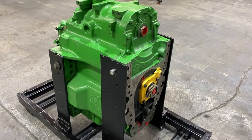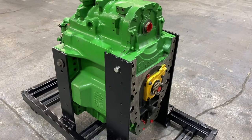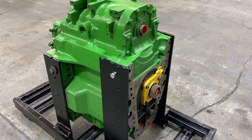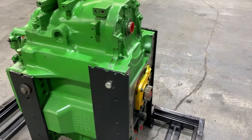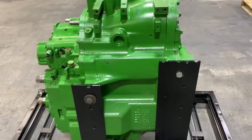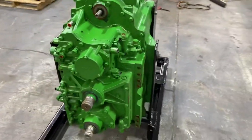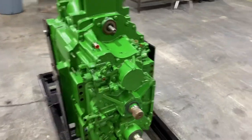Just got a couple of John Deere IVT transmissions back from our dealer. We've got a dealer that's rebuilding these, completely stripped down. All wear parts are replaced — bearings, seals — and it gets a new module every time.